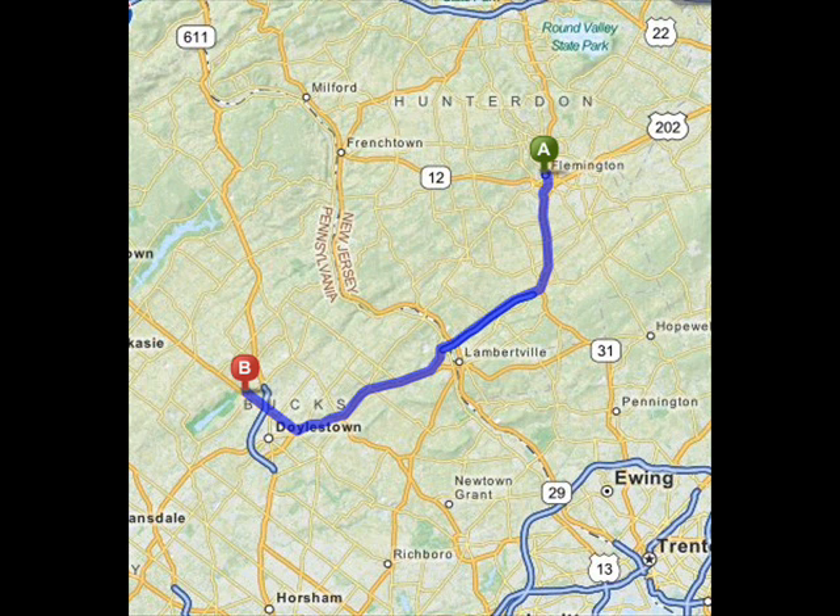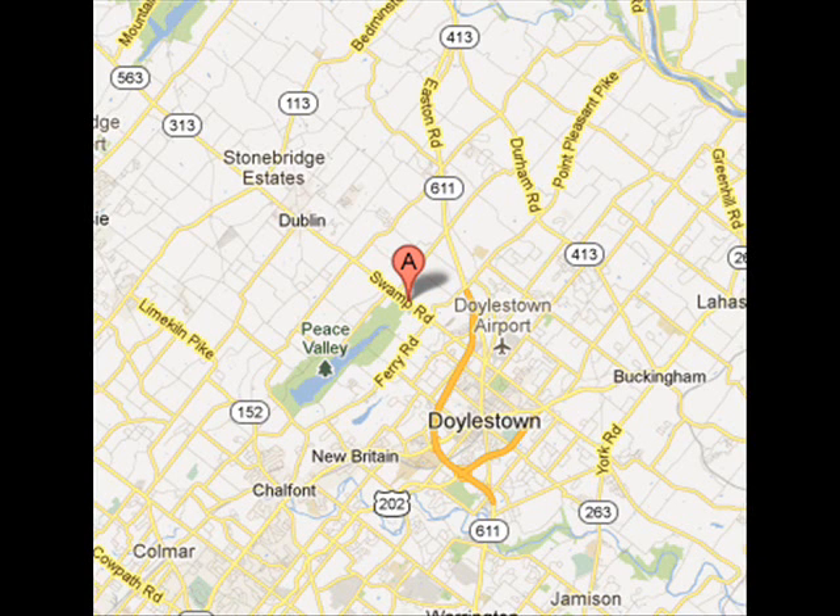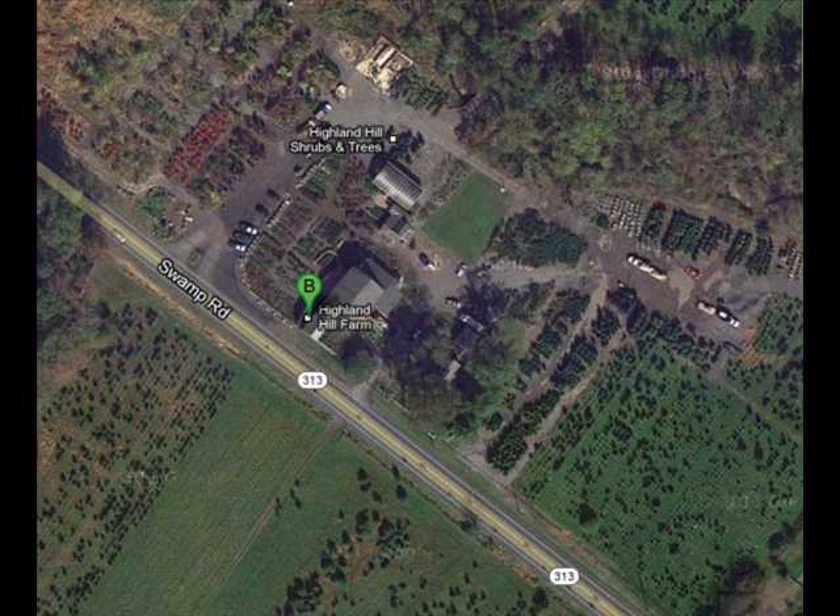Highland Hill Farm is located about 20 miles from central New Jersey in Flemington, New Jersey, to our farm, which is located in Bucks County near Doylestown. From Flemington, you would take 202 South into Pennsylvania, staying on 202 until you get to the little town of Doylestown. Turn right on 313, and then we're four miles on the right to our nursery and tree farm.